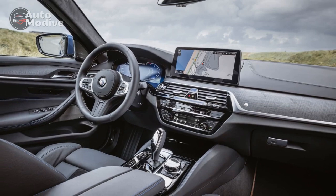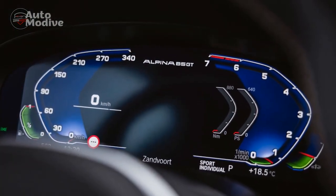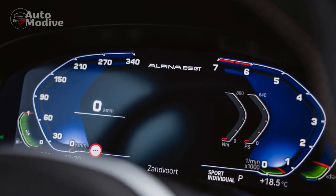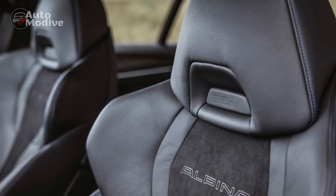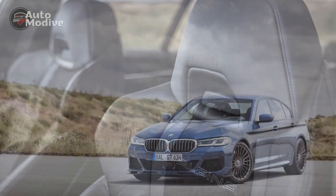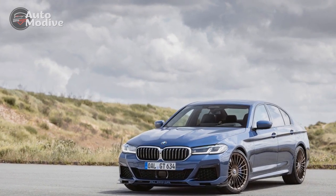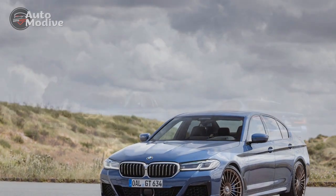Powerplant Paragon: At the core of the 2023 Alpina B5 GT lies a 4.4-liter V8 engine that can only be described as a masterpiece of modern engineering. The Alpina-tuned powerplant unleashes an astonishing [insert horsepower] horsepower, an output that propels the car from a standstill to 60 miles per hour in a mere [insert seconds] seconds.